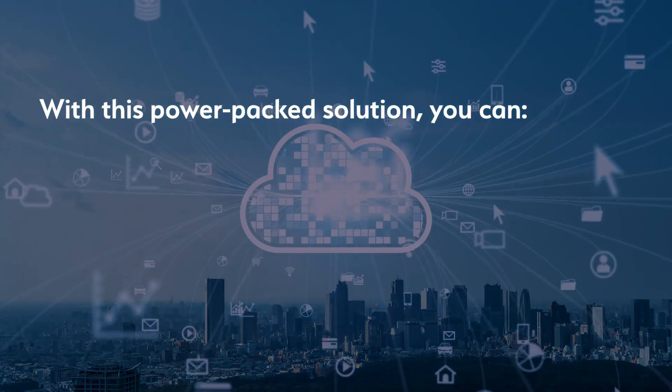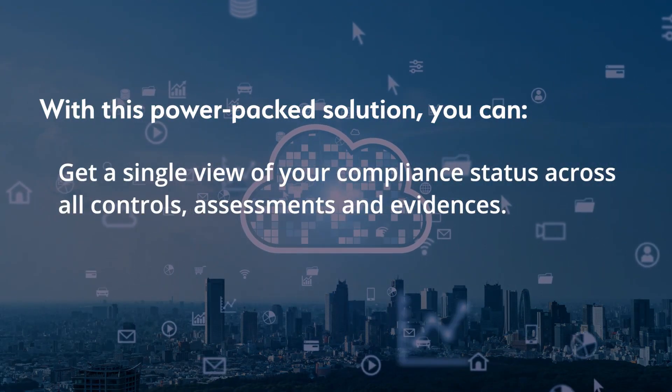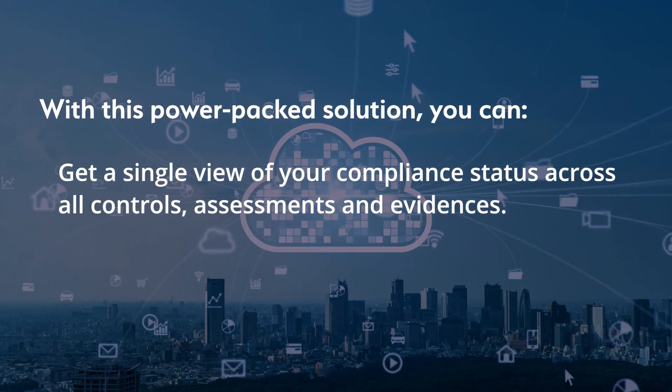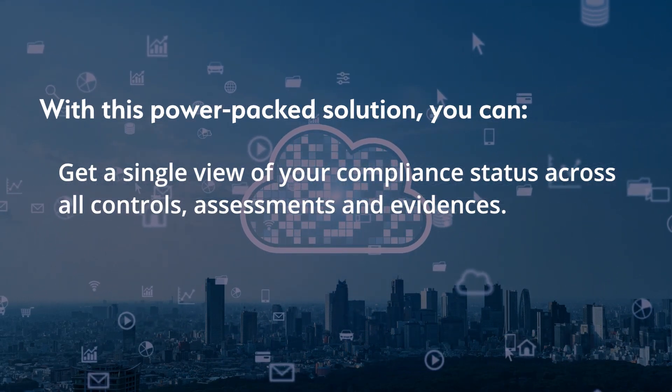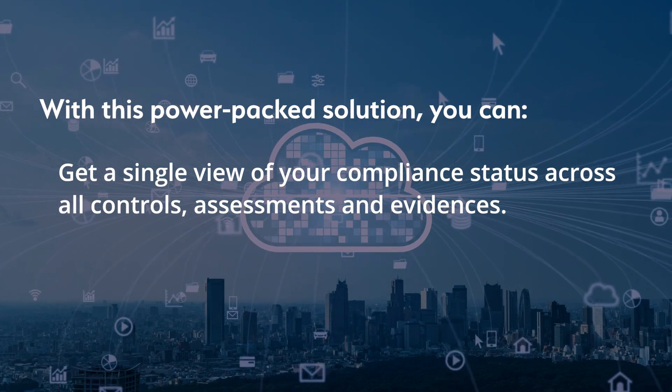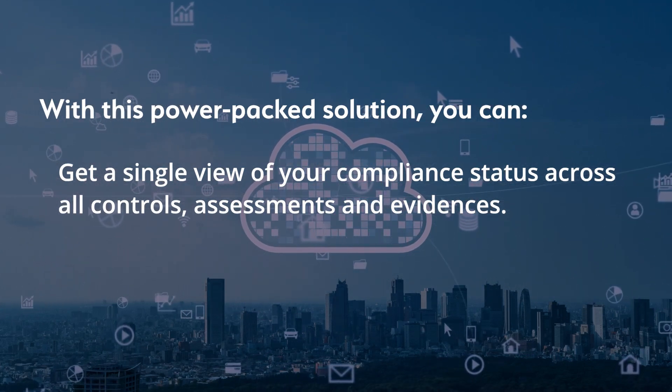With this powerful combination you can get a single view of your compliance with access to all controls, test results and evidence for all cloud environments and on-prem in one place — breaking down silos to accelerate decision making.